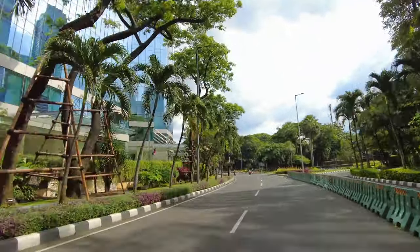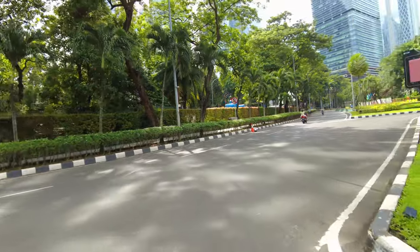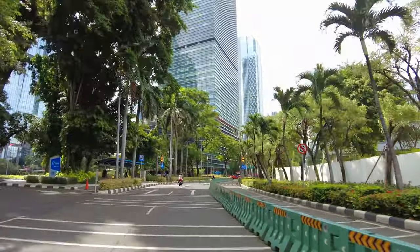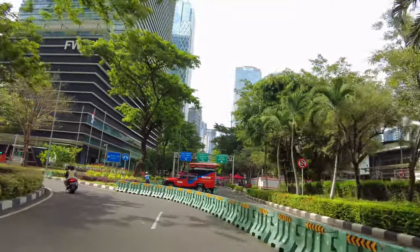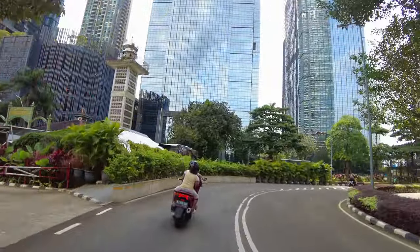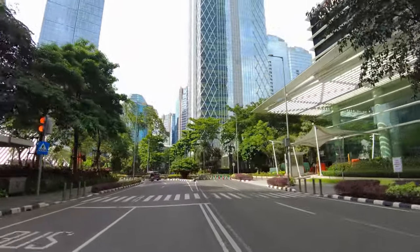Dari sini juga kalian bisa ke Senopati lurus terus, cuman karena gue enggak, jadi gue belok kanan nih. Tuh kocokan dari Senopati nih, kita belok kanan, putar balik. Tuh ini kawasan yang menurut gue bagus banget sih dan keren banget SCBD ini. Bener-bener kayak luar negeri banget. Kalau selama ini kalian belum tau Jakarta ada kawasan kayak gini, wah gue gak tau kalian selama ini mainnya kemana. Dulu gue juga baru tau kawasan ini, taunya Jalan Jenderal Sudirman doang, dan ternyata ada kawasan kayak gini, keren banget.